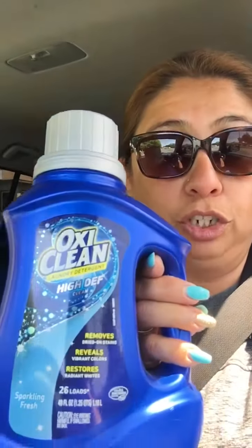Hi everybody, welcome back to Saving with Angie. Welcome to my YouTube page. Just wanted to give you guys a head start that Family Dollar has 95 cent detergent going on. There is a $3 digital coupon making these only 95 cents.